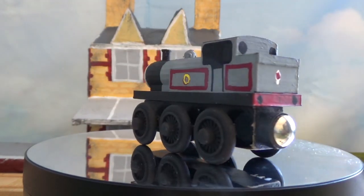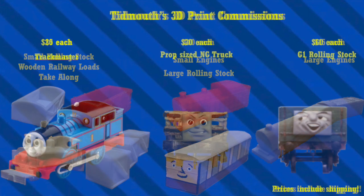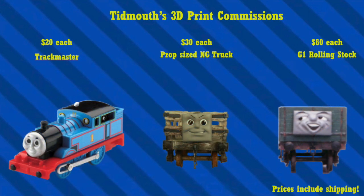I really like how he came out though. I feel this is a great video to mention I have 3D printing commissions open. If you want an engine or piece of rolling stock seen in my videos that is 3D printed, now's your chance! I have a lot of options open, a few take-along and trackmaster offers, and I'm even testing larger prop replica commissions.